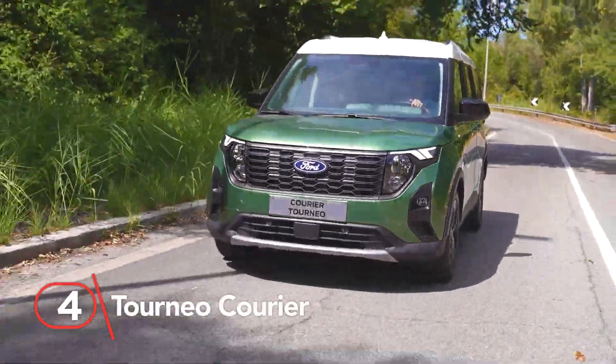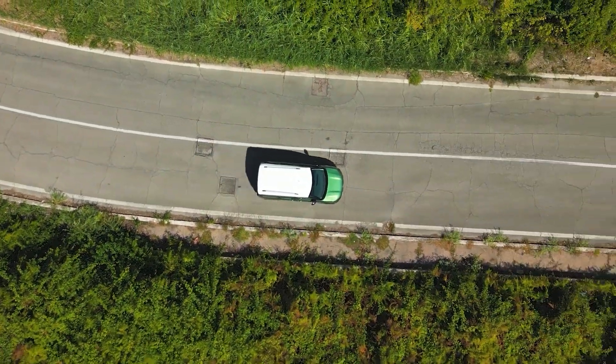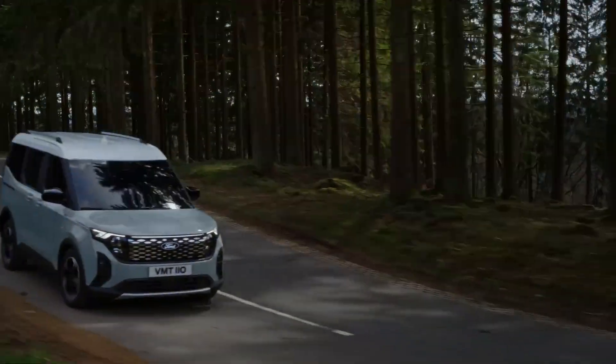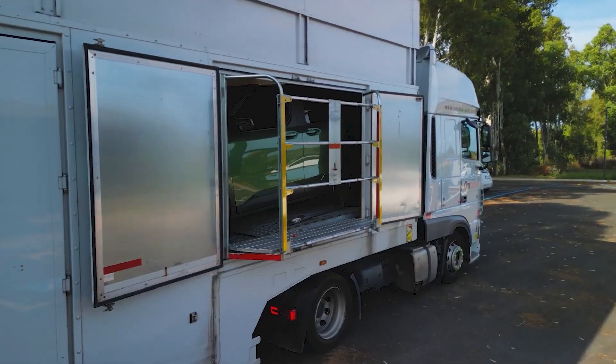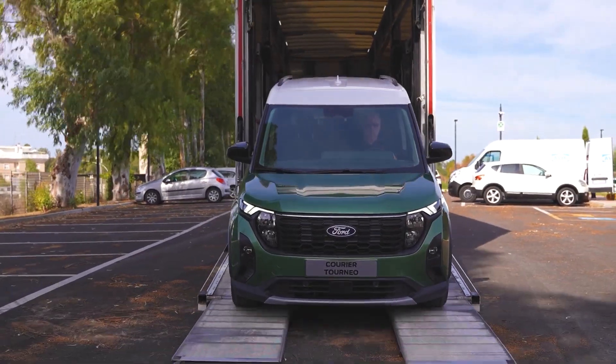Number four: Tourneo Courier. This is a five-seater minivan strutting SUV vibes with a burly front bumper and matte black trim dancing around the wheel wells and doors. Despite Ford's love affair with SUVs and pickups, this minivan is their tip of the hat to practicality with a dash of rugged charm.